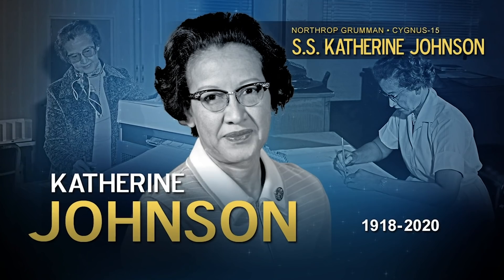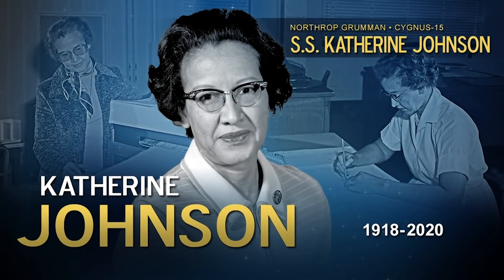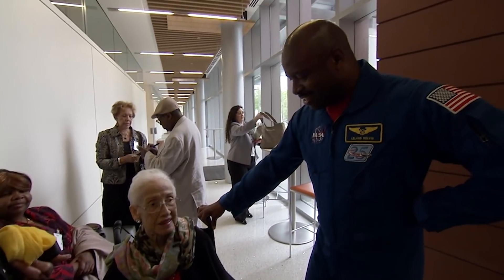The spacecraft is named after late NASA mathematician Katherine Johnson, one of the women featured in the book and movie Hidden Figures, who made significant technical contributions to some of NASA's earliest and most historic space flights.